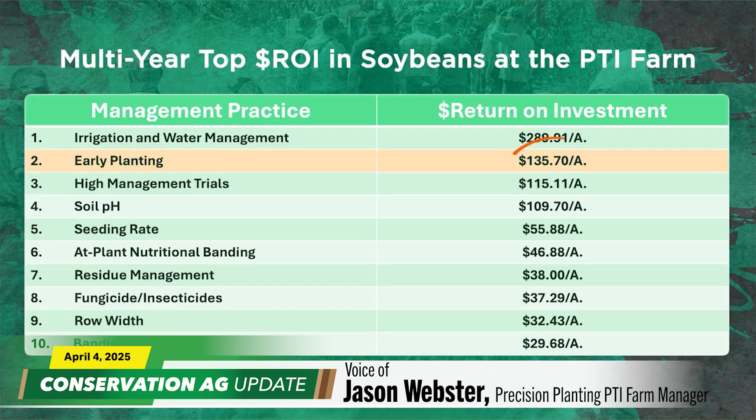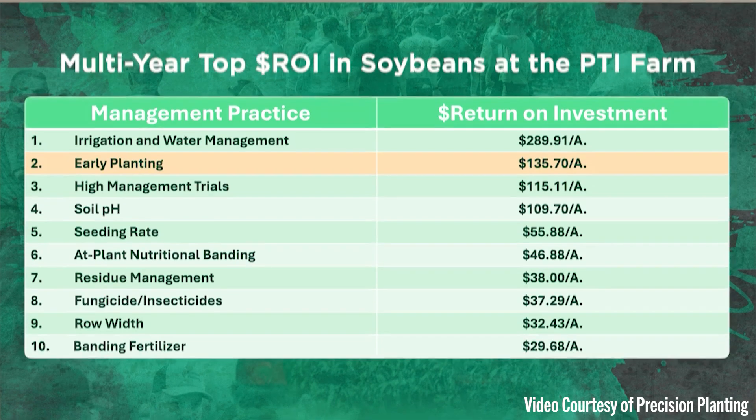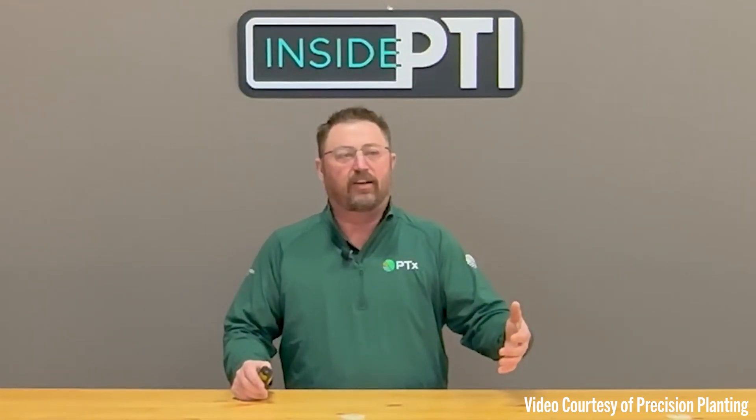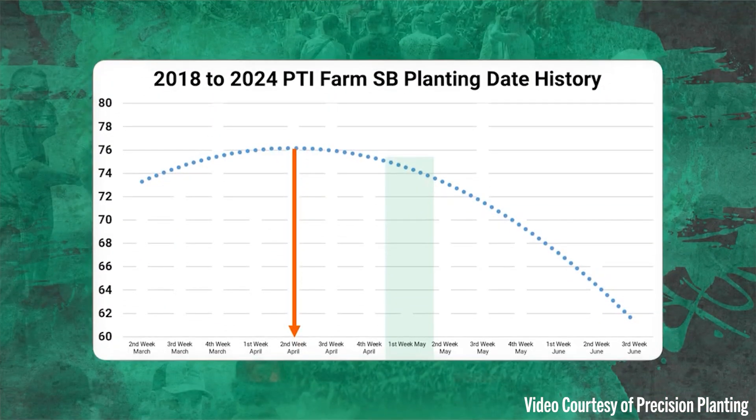Moving on — some of you might be planting soybeans already as we wrap up the first week of April. And that might not be a bad idea, says PTI Farm Manager Jason Webster in our video of the week. 'We're coming in with net profits over $135 an acre — it shows you the power of what early planting soybeans can do for us.' The PTI Farm in Pontiac, Illinois doesn't have a long enough growing season, and they'd like to extend it to offer higher yield ability. Using data from 2018 to 2024, they found that the second week of April is actually offering the highest yields on average at PTI Farm.